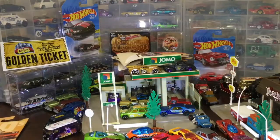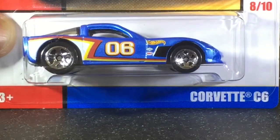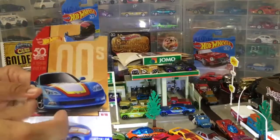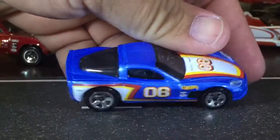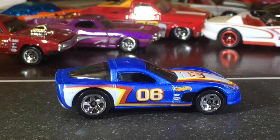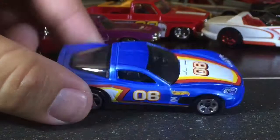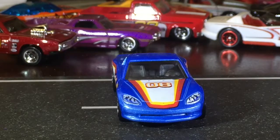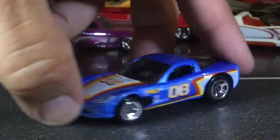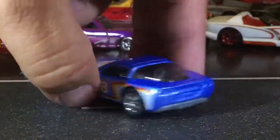Number eight is the other iconic Chevy — the Corvette. I like the 2000s ones. I'm assuming this is the C6 — that's why there's a six on there. You can't do a Corvette without doing the lights, because it's just not going to look right. I'm glad they did the lights.